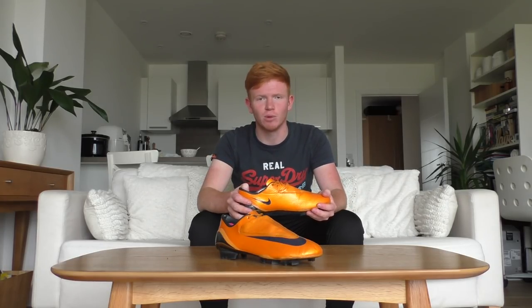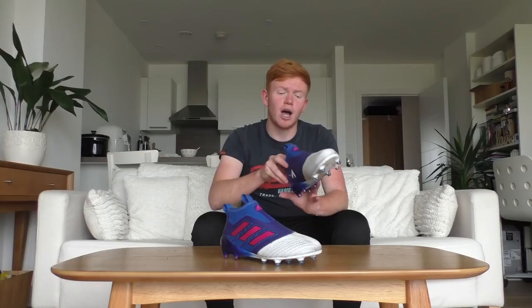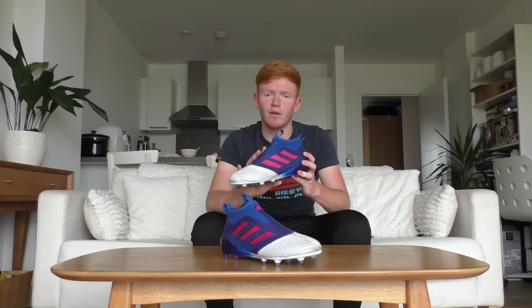The Mercurial Vapor 4 orange peel colorway was worn by Cristiano Ronaldo when he scored that famous free kick against Portsmouth. Jumping forward in time, we're back with the Adidas ACE 17+, this time from the Blue Blast pack — the Boost technology takes these boots to a new level and I love them.